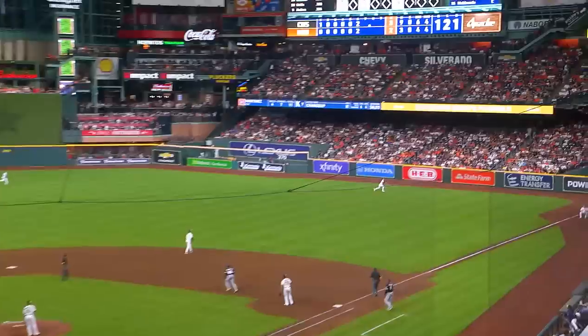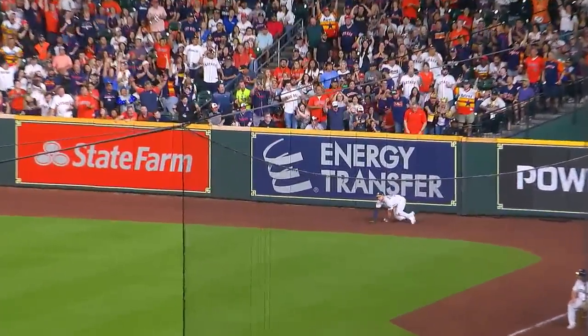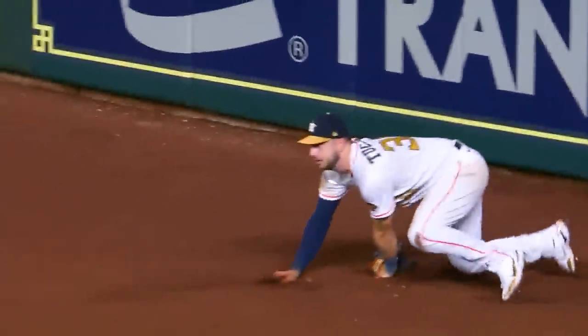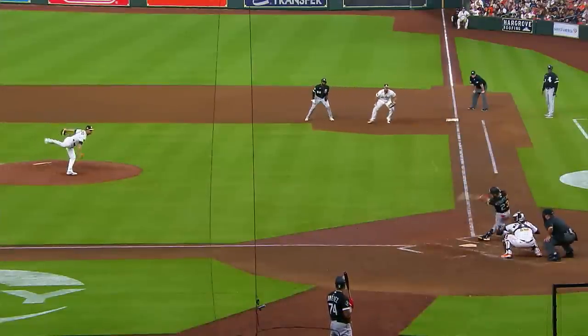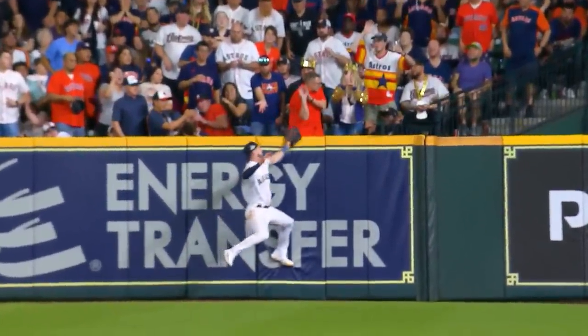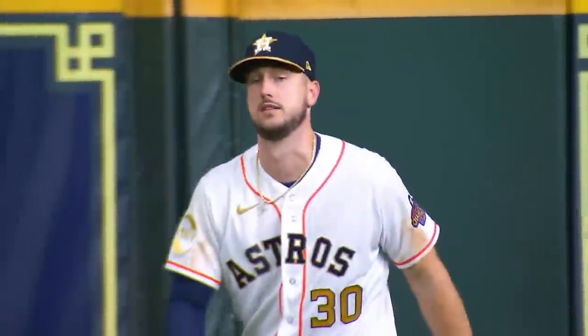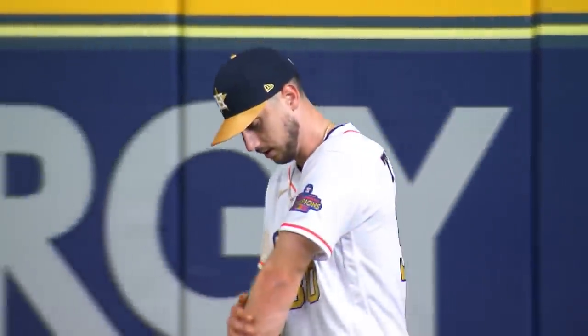That ball hit pretty well to right field. All the way back goes Tucker. And he reaches up and makes a phenomenal play. What a play by the Gold Glover, Kyle Tucker — sacrificing life and limb to maintain his reign. You can see it on the back of his glove. He had to sell himself out to pick up Seth Martinez on this fly ball tailing away from him. And that wall jumped out and took a bite out of Tuck as he held on. That is a great play.